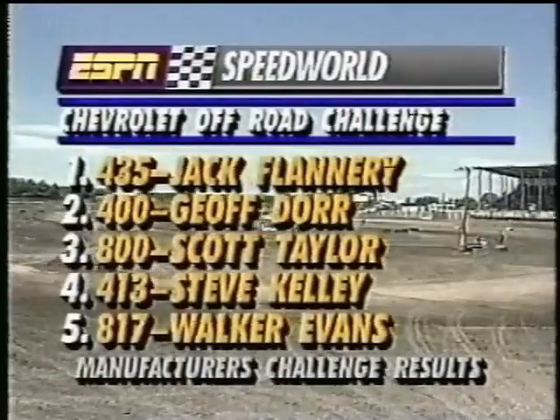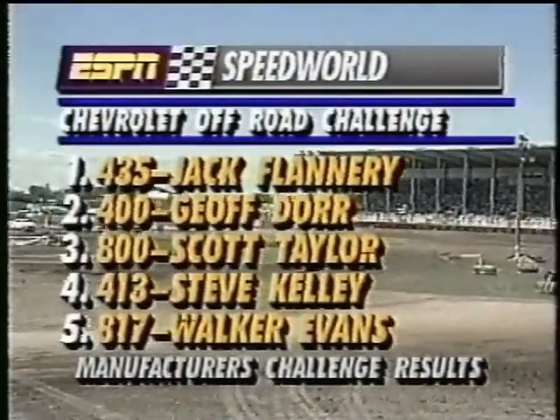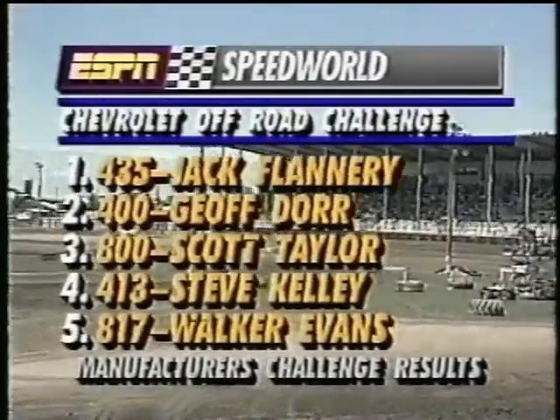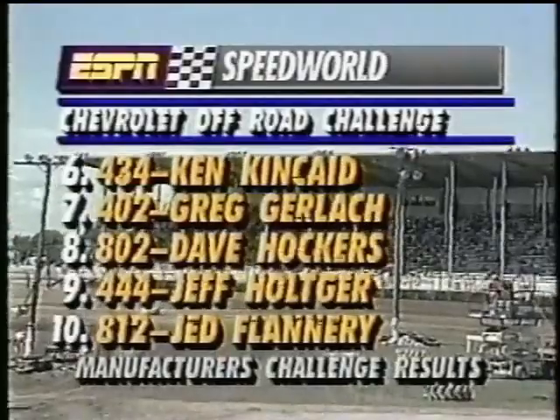Let's take a look at the final results here at the Chevrolet Off-Road Challenge. Behind Jack Flannery: Jeff Doerr, Scott Taylor, Steve Kelly, and Walker Evans rounded out the top five. Let's go down to victory lane.